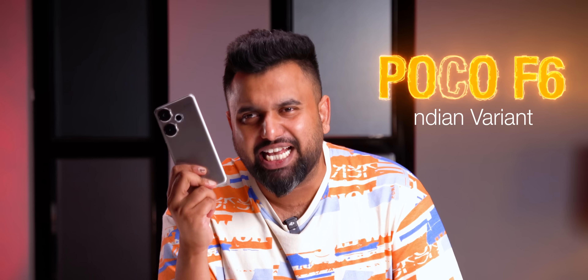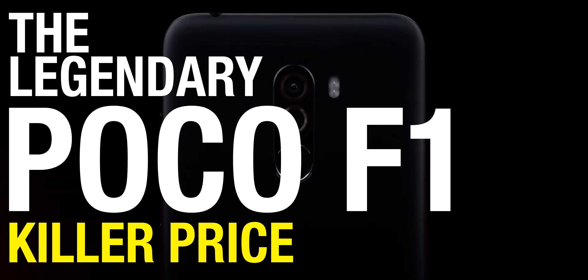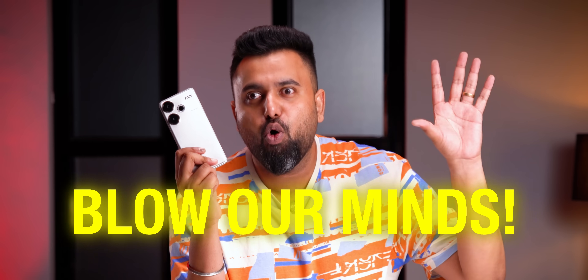This is the new Poco F6, successor to the Poco F5, and this all goes back to the legendary Poco F1 which brought killer performance at a killer price. The legacy has been carried forward, and the F6 is supposed to blow our minds. It's got some changes to design and cameras, but with Poco, the hype has always been about the performance.